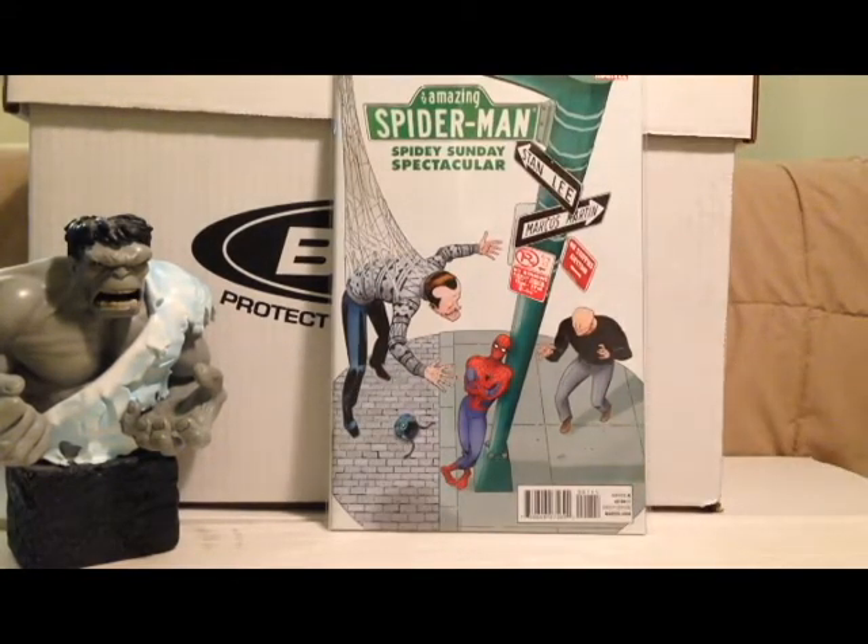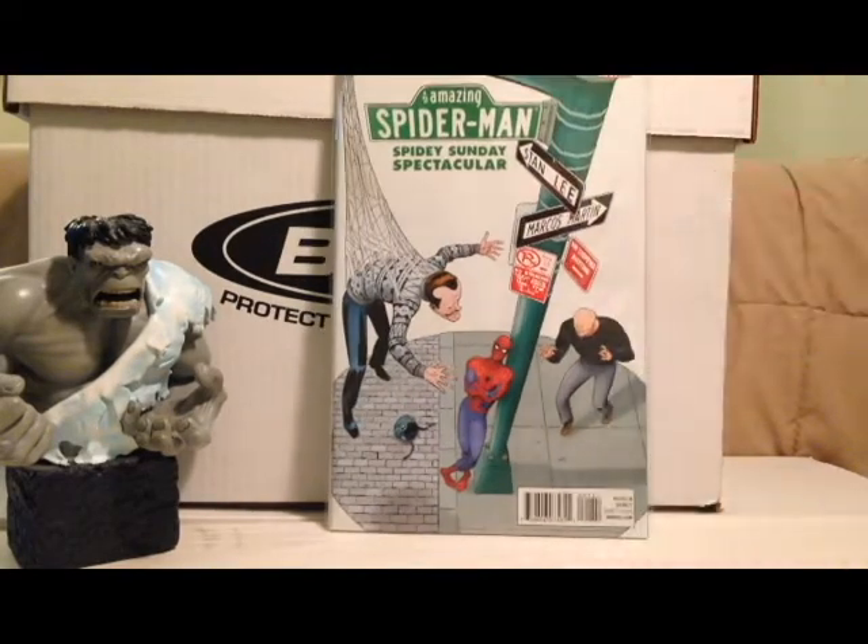The Amazing Spider-Man Sunday Spectacular by Marcos Martin and Stan Lee. I think this is just a collection of backup stories they did that were running through the Amazing Spider-Man series a few years back — I don't believe it's any new material, but it's still awesome to see it all collected together. I think Marcos Martin is one of the best Spider-Man artists out there and I really wish he would do a consistent run on the book again. He was one of the rotating artists for a while, but I'd love to see him do a straight run. I hadn't seen this book before, so I thought I'd pick it up.